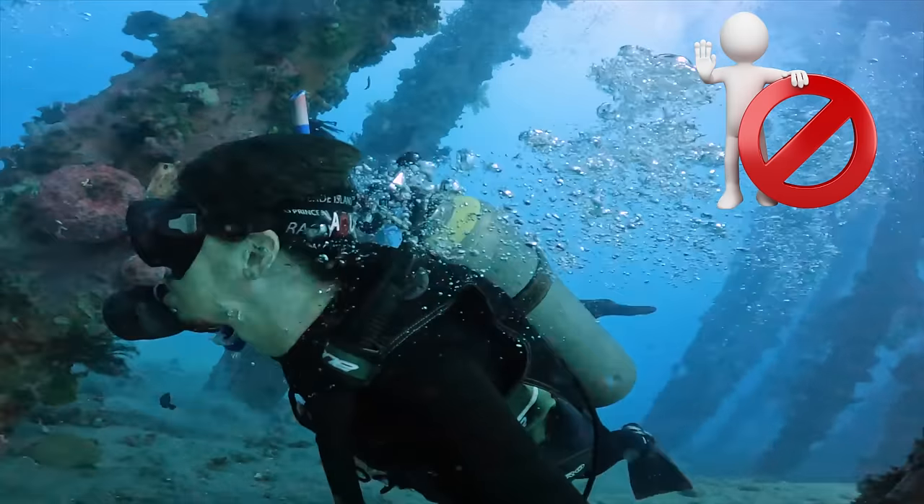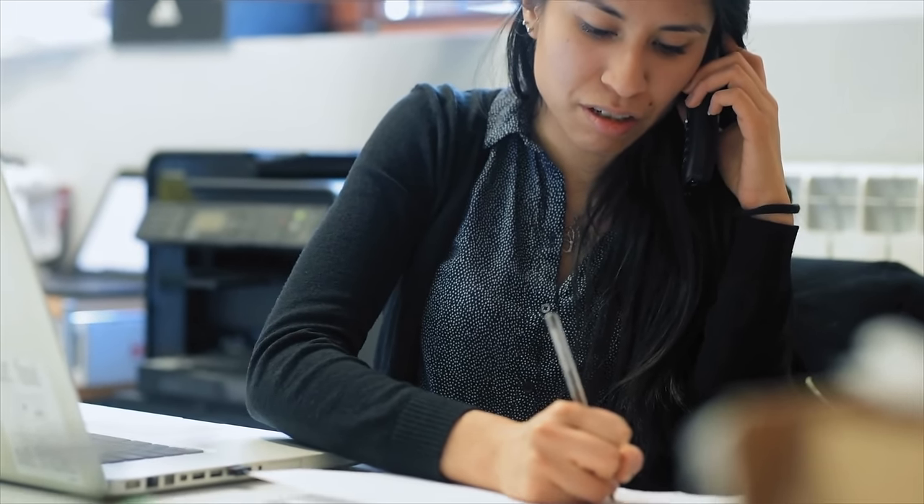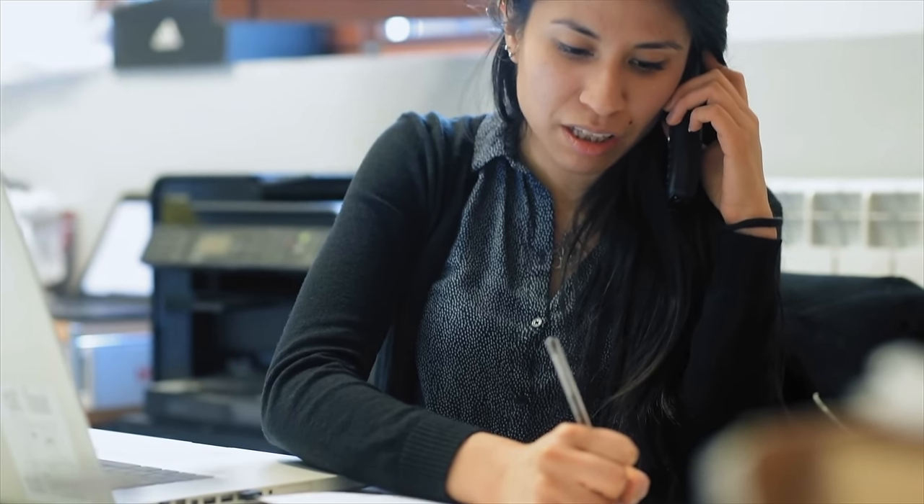The only things you cannot do while wearing the Lyric are scuba diving, submerged head swimming, skydiving, and getting an MRI. When your two months is up, you go back to your hearing care professional and they remove the old Lyric and replace it with a brand new one. If you want to listen to music or talk on your phone, you do it like you normally would — the sound is being corrected inside your ear canal. The Lyric is a digitally programmable analog hearing aid suspended inside your ear with medical-grade foam, making it extremely comfortable with really good sound quality. Its unique placement makes it completely invisible — even if someone looks inside your ear, they will often tell you they can't see anything.